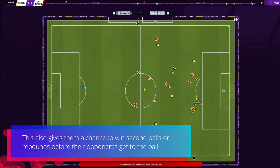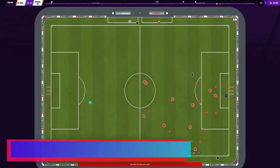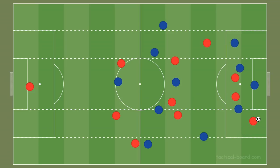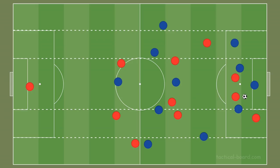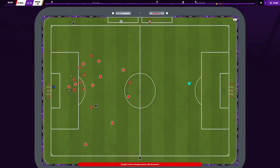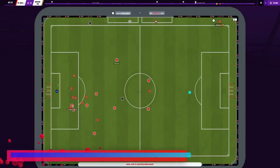This also gives them a chance to win second balls or rebounds before opponents get to the ball. Given Flick's impressive pressing statistics and their increased goal scoring from winning the ball back within 40 metres of the opponent's goal, it's no surprise that Bayern Munich have the most successful pressures in the attacking third per 90 in the top five European leagues — 45.8. They typically use a man-oriented approach when the opposition builds up, trying to regain possession high up the pitch or force errors.